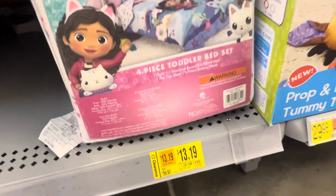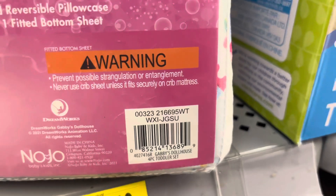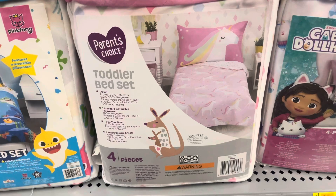This location has this one on clearance for only $13.19 and it was $40. At my other location, this one was full price. So make sure to always check multiple locations if you can.